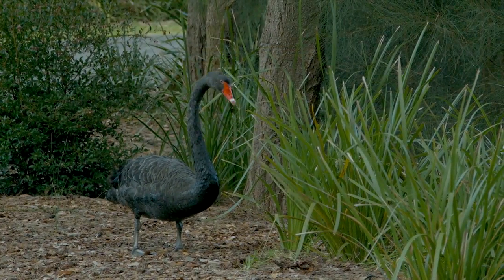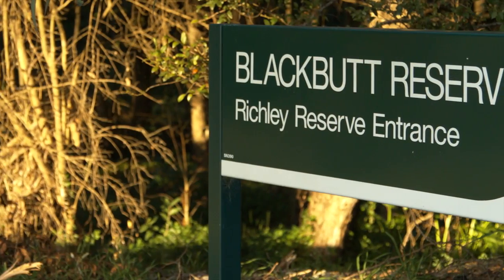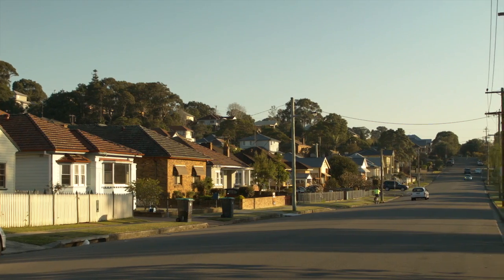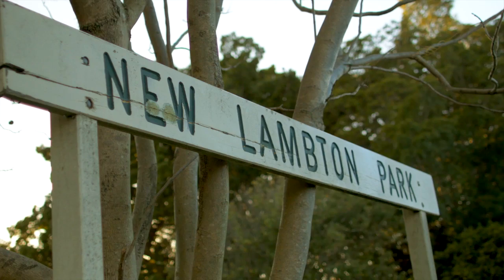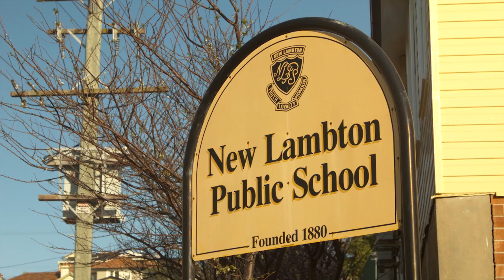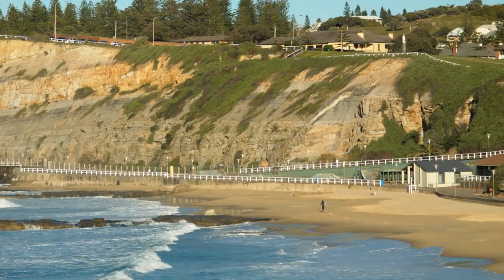The young and the young at heart love heading down to feed the geese, ducks and even peacocks by the water in Blackbunt Reserve. It's just one of the many reasons why families are falling in love with the peaceful New Lambton. It's also close to buses, trains, exclusive schools and of course Newcastle's most beautiful family-friendly beaches.